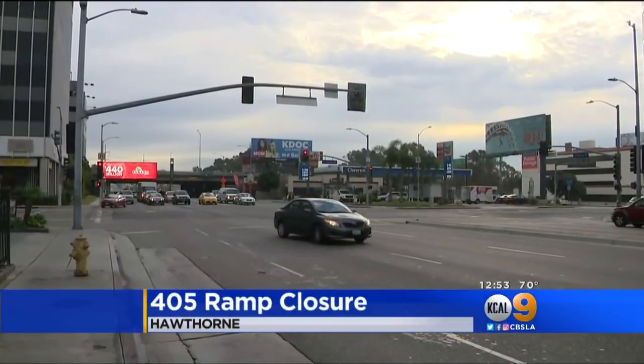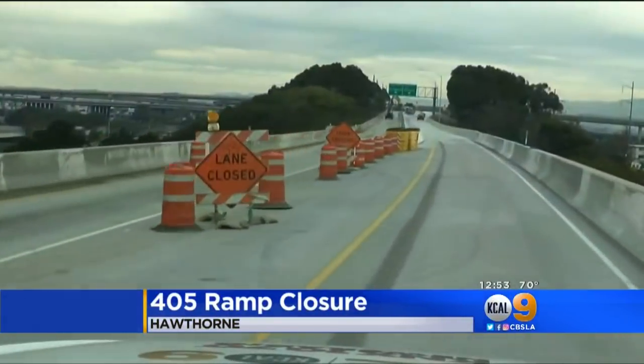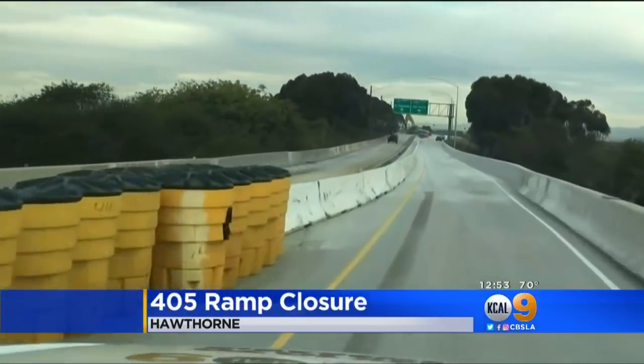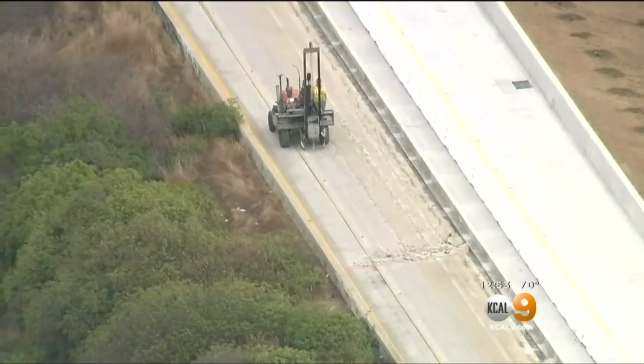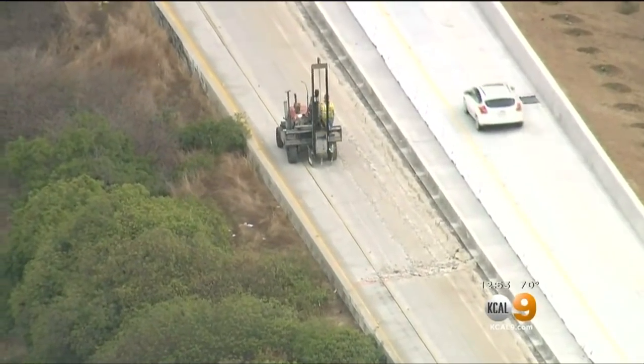It is definitely going to pose a problem. Ladovia Williams says she plans to leave extra early for work. Caltrans has shut down the transition road that connects the 405 north to the 105 west. From Sky 2, you can see workers with heavy equipment demolishing the ramp. It is a lot of traffic, and yes, we do have to wake up a little bit earlier to get to work on time.